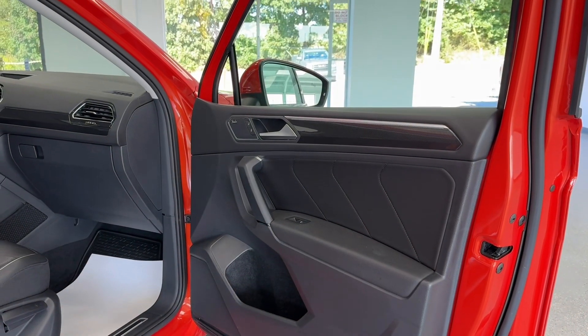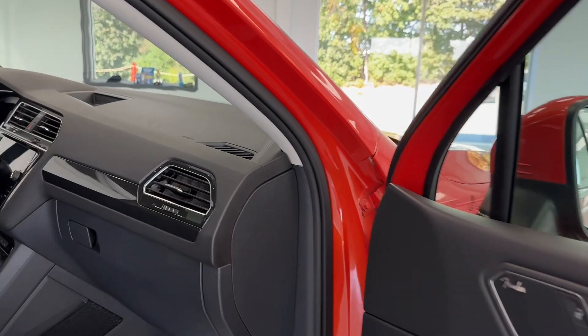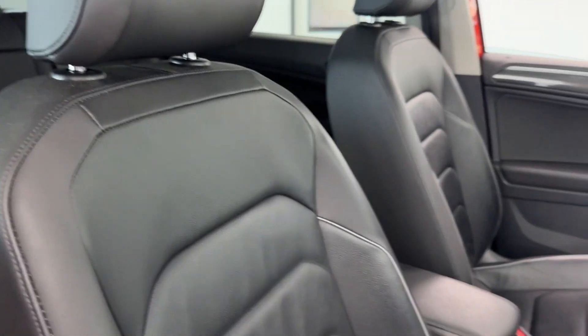On the inside, you will be met with a black-on-black theme with some brushed aluminum and high-gloss black, and as you can see, that's going to continue throughout the entire interior of the vehicle. Of course, you have that beautiful powered sunroof and beautiful black leather seats.